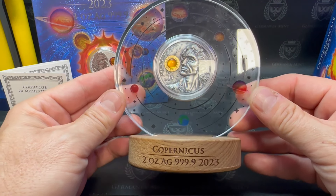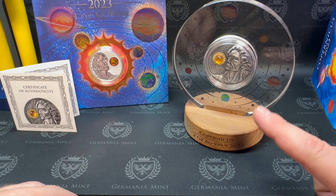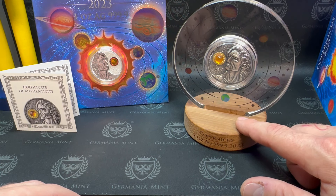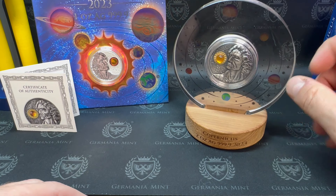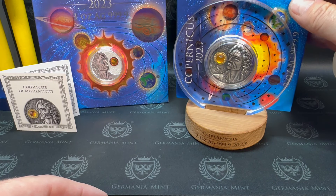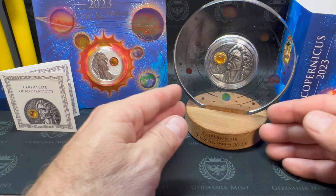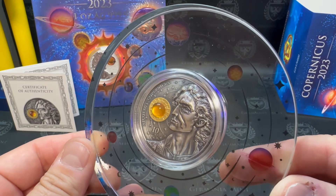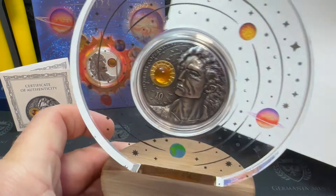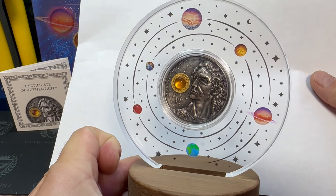Two-ounce Copernicus, four nines fine, 2023 — look at that thing just sitting there on a desk. Now, that's a nice display. U.S. Mint, you can keep your clamshells because this is how you display coins. You can see the solar system behind it, kind of like this blister pack in the one-ounce version. Now this is a desk piece.